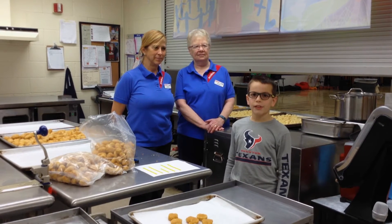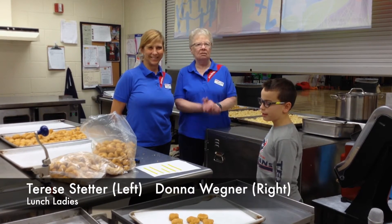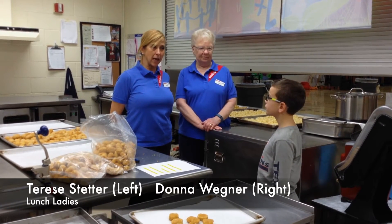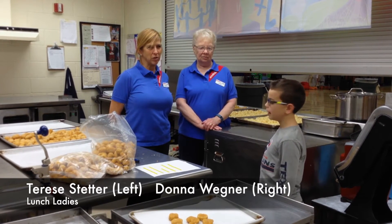Welcome to 5 questions for this week. I have the lunch ladies. First question: what's your hardest part about the job? Making sure that the food is done on time and it's not burned — we don't want to burn it for the children.